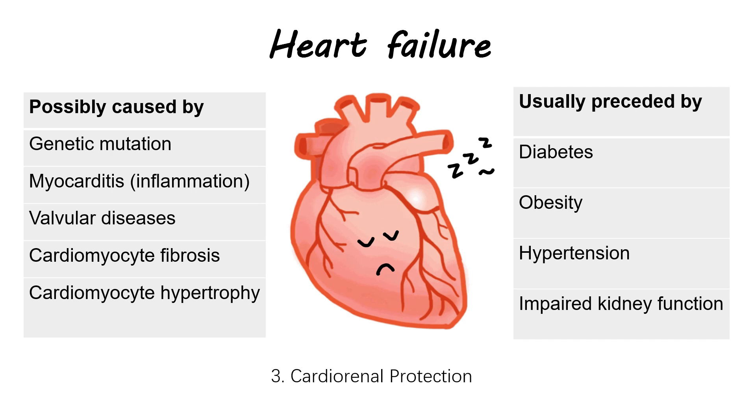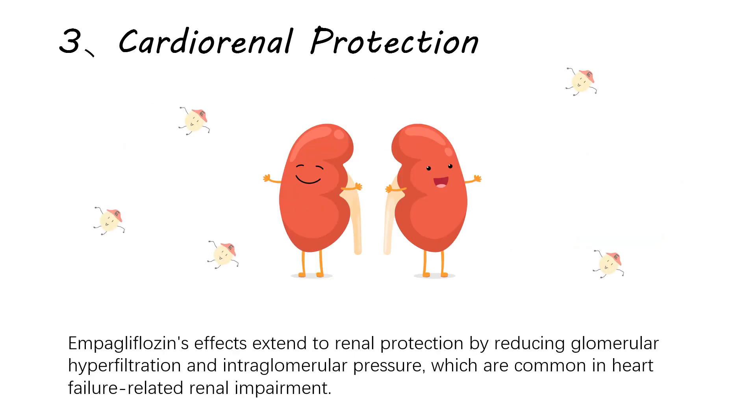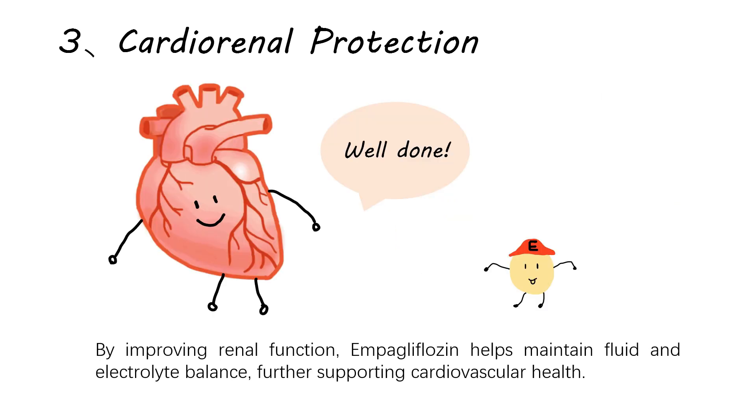Third, cardio-renal protection: heart failure often coincides with renal dysfunction, as the kidneys and cardiovascular system are closely intertwined. Empagliflozin's effects extend to renal protection by reducing glomerular hyperfiltration and intraglomerular pressure, which are common in heart failure-related renal impairment. By improving renal function, empagliflozin helps maintain fluid and electrolyte balance, further supporting cardiovascular health.